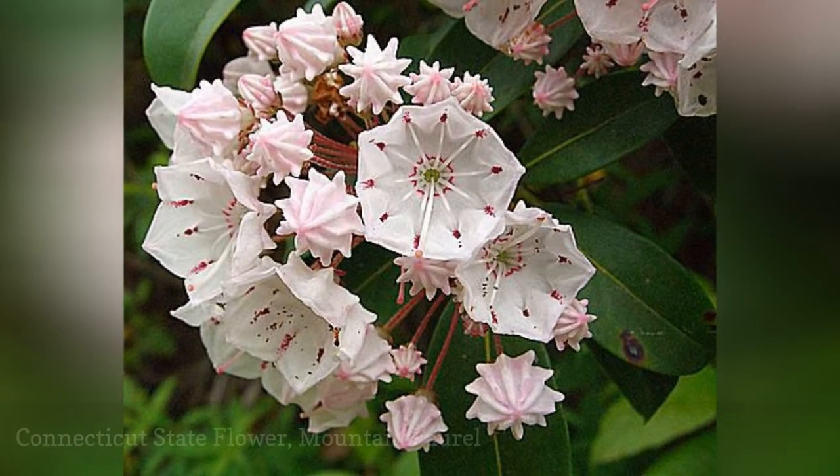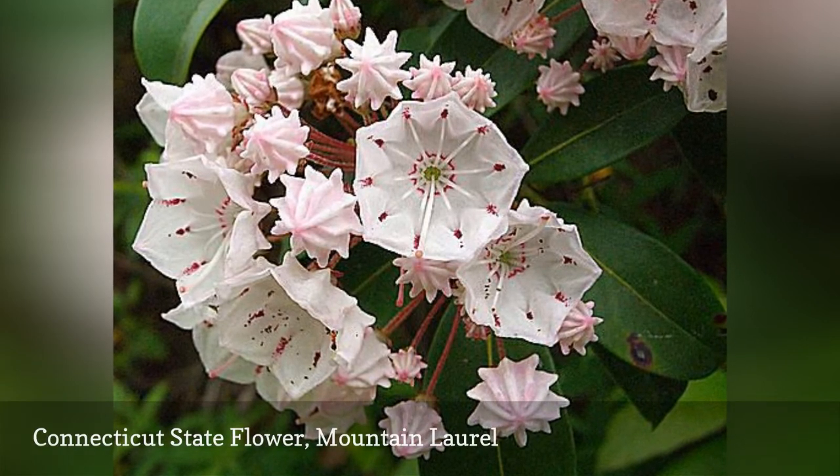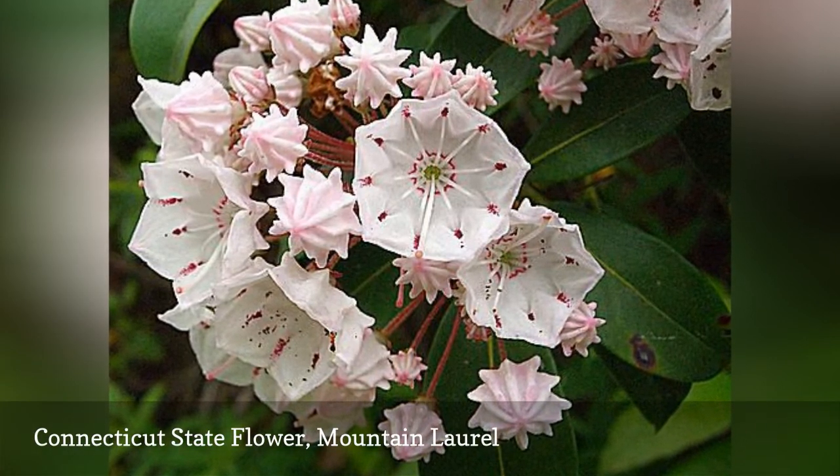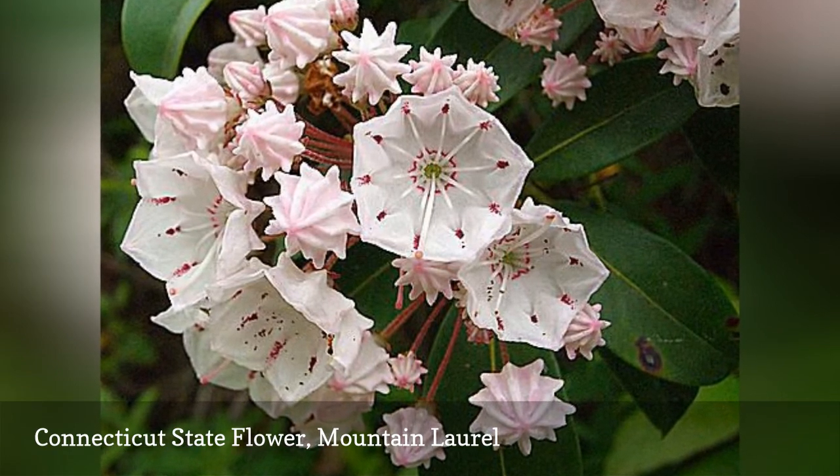Adopted in 1907 by Connecticut, the mountain laurel is a gorgeous Native American shrub. The sight of this flower was first recorded in America in early colonial times and has origins in the eastern U.S.